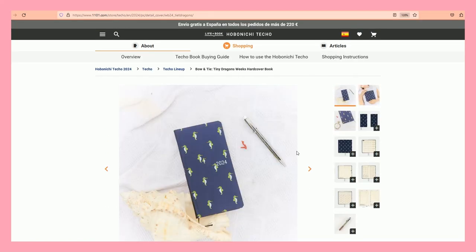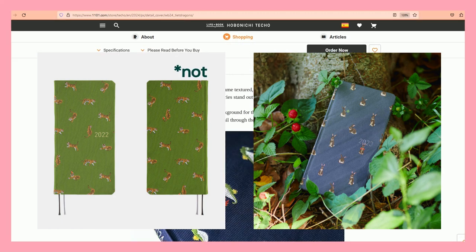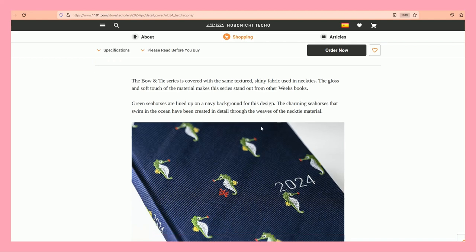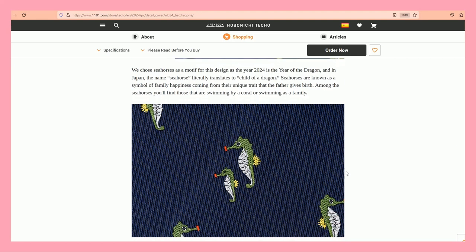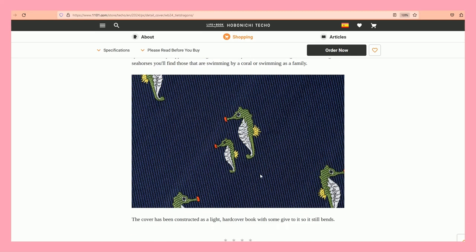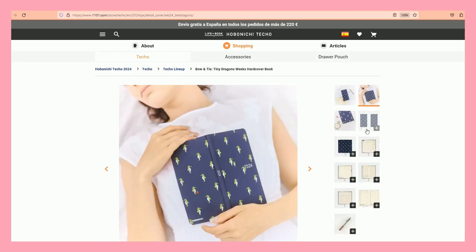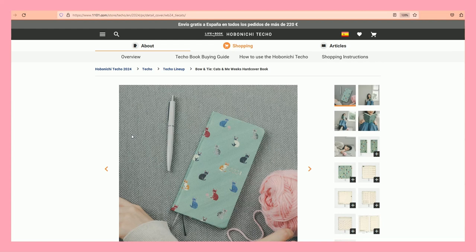Now we have the horoscope one. 2024 will be the Year of the Dragon — last year we had the bunnies. They are using green seahorses as a reference, because in Japan the name 'seahorse' literally translates to 'child of a dragon.' This one is another dark one — I do like the contrast of the green and the blue, and this will be the random design.